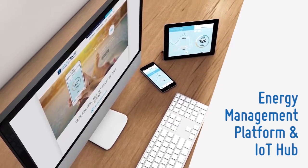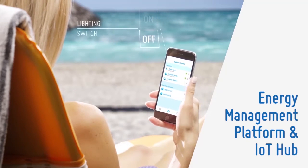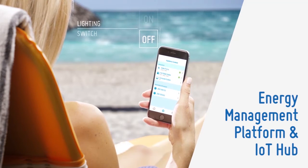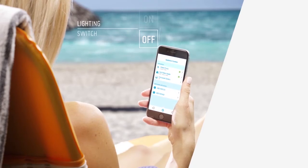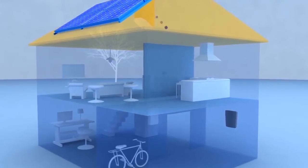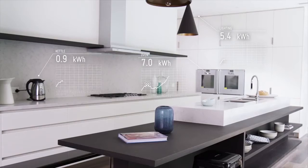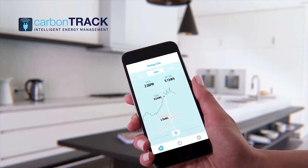CarbonTrack is a complete energy management platform and Internet of Things hub. It manages electricity through control of electrical devices. Most energy management products, such as solar monitoring devices, only report a single aspect of electricity, generally solar panel production. Monitoring is merely the first step of CarbonTrack's technology.